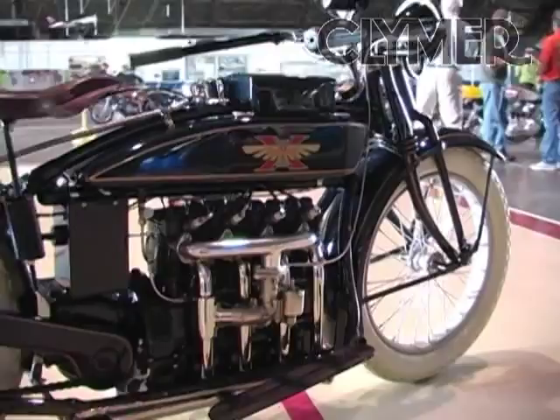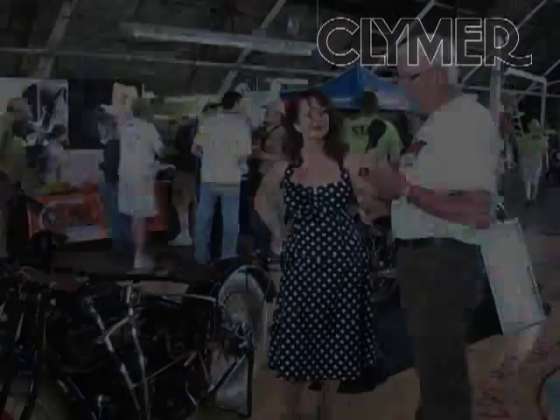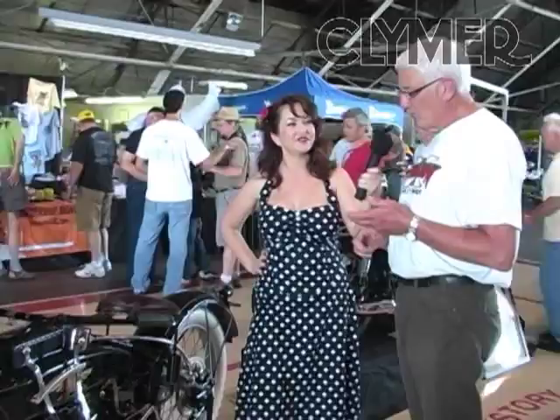When this bike was built — the original one was built in 1922 — in one year they set the transcontinental record coast to coast. They also set the record from Canada to Mexico. And in addition to that, they ran 1,120 miles in 24 hours around the track. So they held all of the speed records at that time.